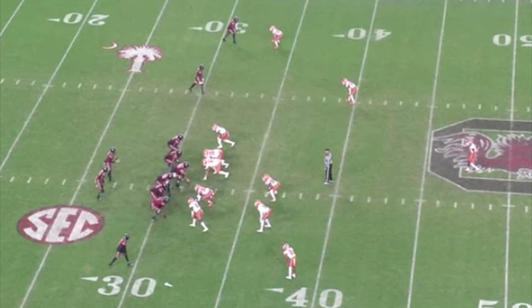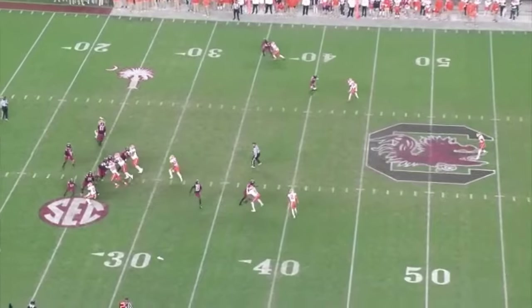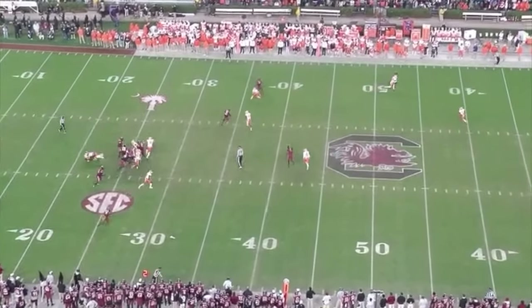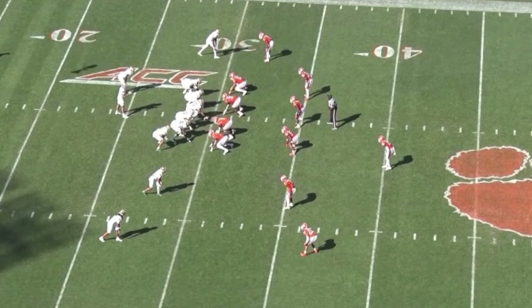Nate's at the bottom of our screen in off-man. Second down and 12 — the receiver he's covering is going to run a drag route. We get a look at Nate's pursuit across the field as he works his way around some interference and is able to lay a hit on the receiver that limits him to a three-yard gain.